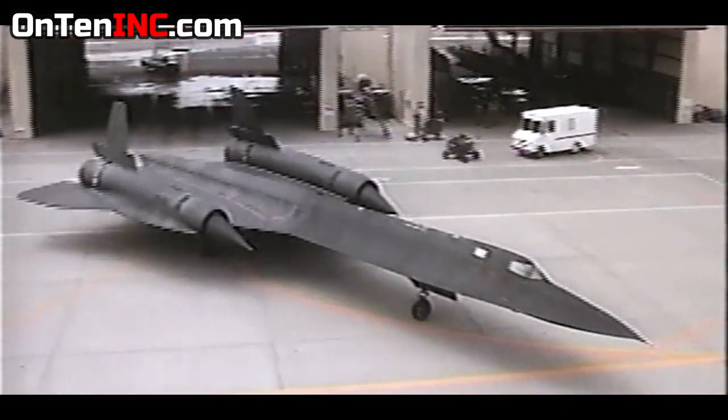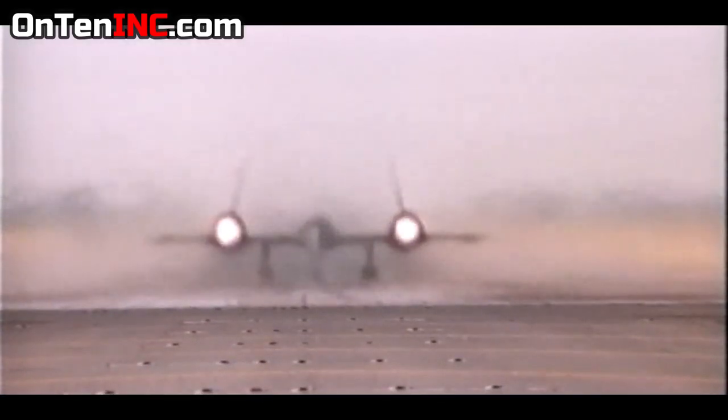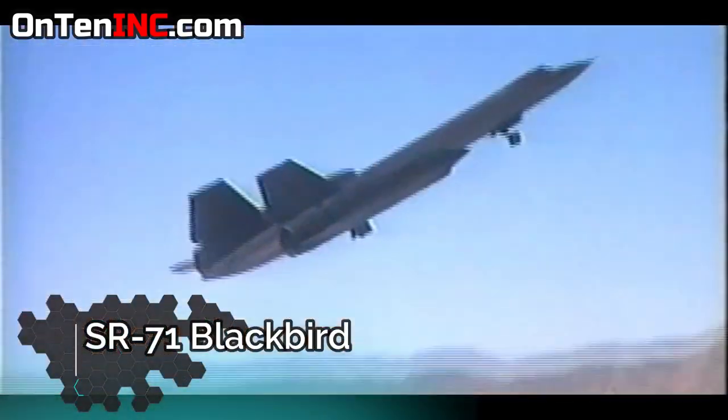When you look at this airplane, you think it belongs in Star Wars — but this plane is real and it's not new. SR-71 Blackbird: this was born in 1964.